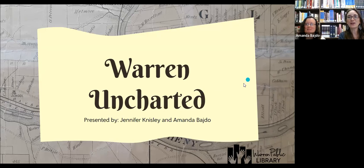Hello and welcome. This is Amanda Bido with Teen Services, joined by Jennifer Knisley, one of the assistants in the reference department. You are watching one of our teen reference sessions. This session is called Warren Uncharted — all about the expeditions of Warren, maps of Warren, the layout of Warren, and some of the firsts. We're really excited to bring this to you, and we're going to jump right in with Jen starting off talking about the expeditions.